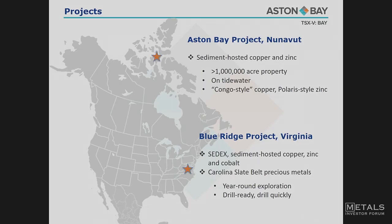About Aston Bay: two main projects, as Eric mentioned. Our original project is our Aston Bay project located on Somerset Island in Nunavut. What we're looking for here is large, high-grade, sediment-hosted copper and zinc deposits. You can think of this in terms of those Congo-style deposits — Kamoa Kakula, Kapushi — and bringing the zinc story in with Polaris as well. We're located just south of Kaminko's former Polaris mine.